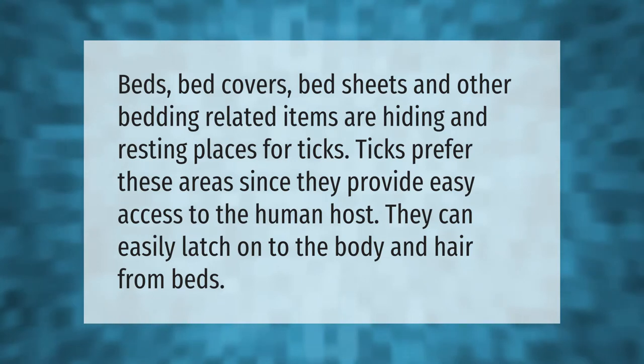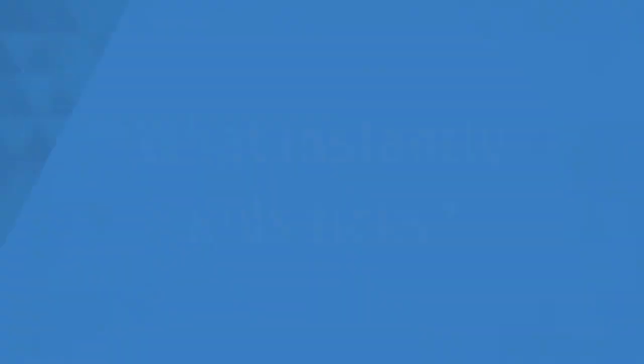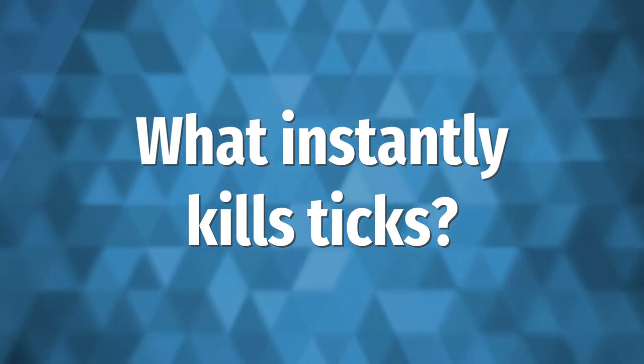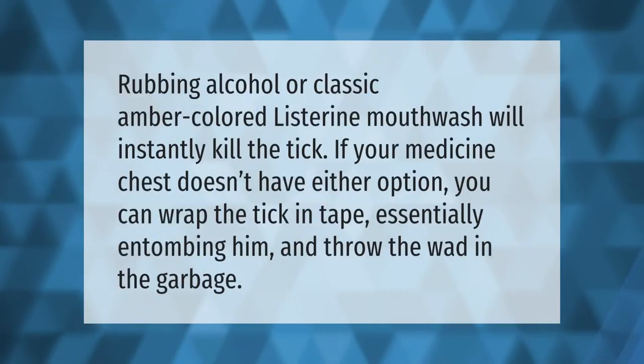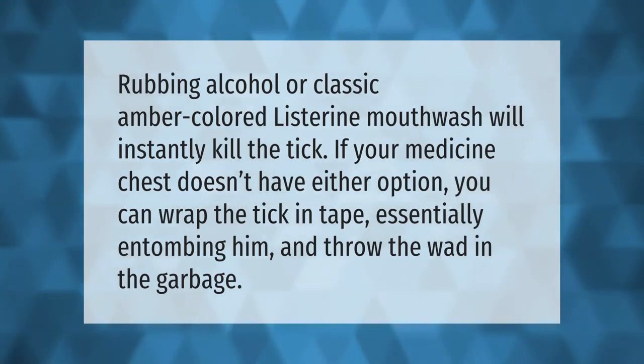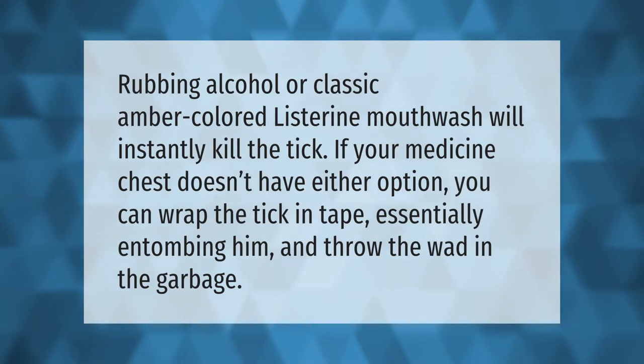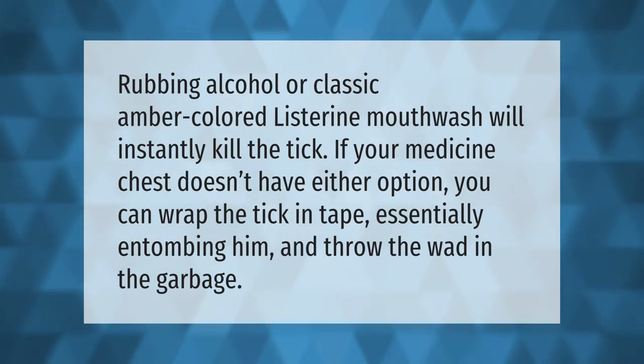Rubbing alcohol or classic amber-colored Listerine mouthwash will instantly kill the tick. If your medicine chest doesn't have either option, you can wrap the tick in tape, essentially entombing it, and throw the wad in the garbage.